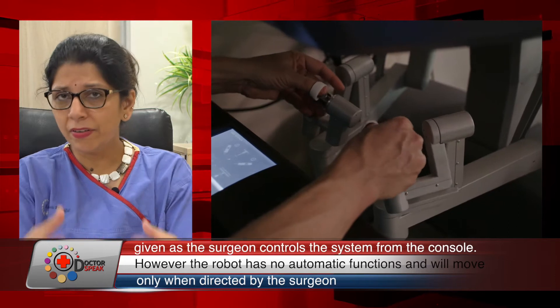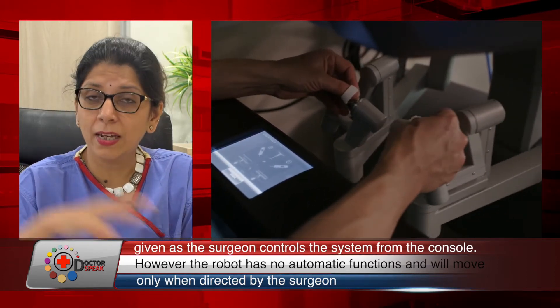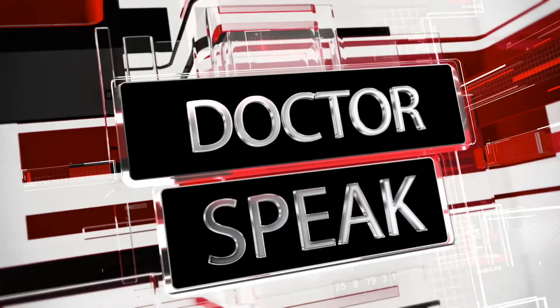The instruments also have hand-like motion and rotation. For example, if a patient has multiple fibroids and I need to stitch up the uterus very well so she can carry a child later, the robot helps me achieve precision, reduces blood loss, and gives very little pain. Patients are pretty much up and about within 24 hours and ready to go home. It is also brilliant for gynecological malignancies.